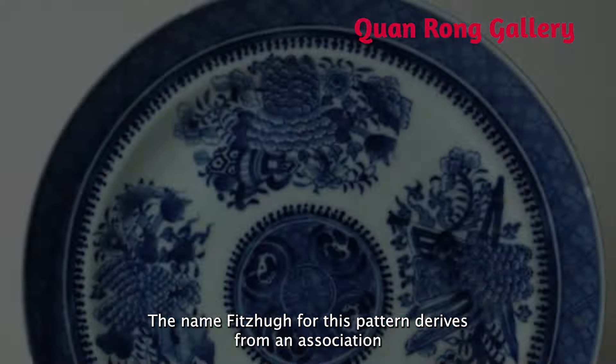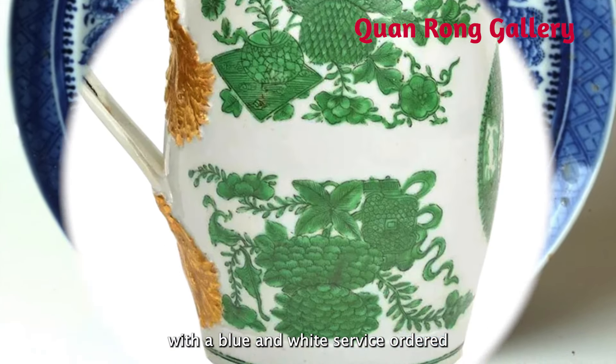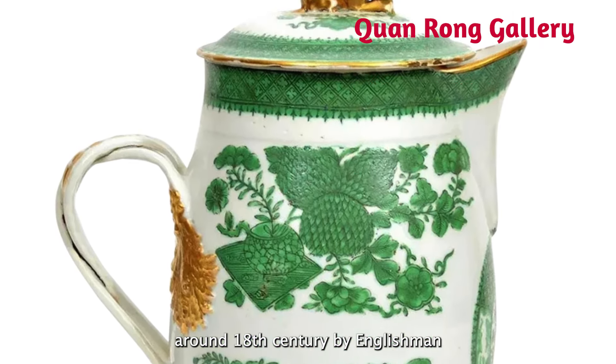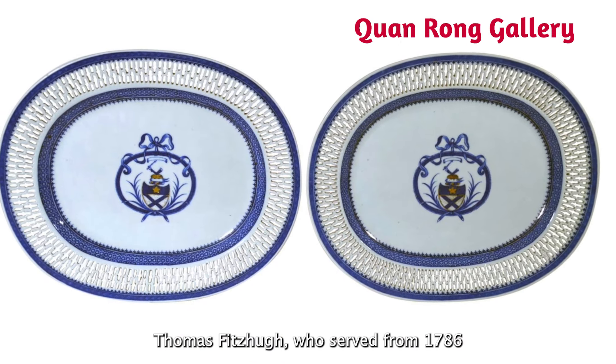The name Fuzhou for this pattern derives from an association with the blue and white service ordered around the 18th century by Englishman Thomas Fitzhugh.